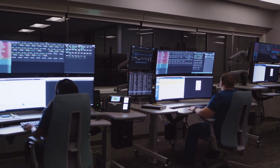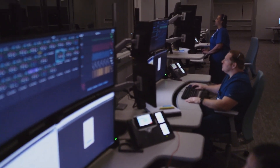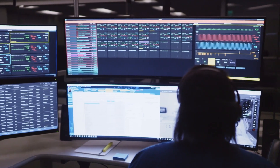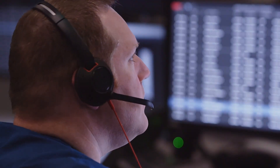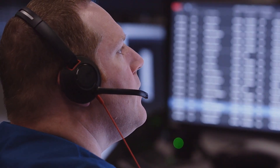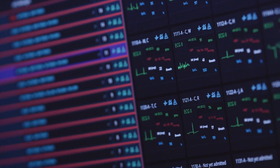A virtual operation center can be a game changer for hospitals, offering a centralized and technologically advanced location for managing patients remotely. At Houston Methodist, a team of intensivists and critical care nurses monitor patients in multiple ICUs and across the health system using real-time data and high-resolution video feeds. To understand how this new approach is helping patients and clinicians, we met with Dr. Sarah Pletcher.